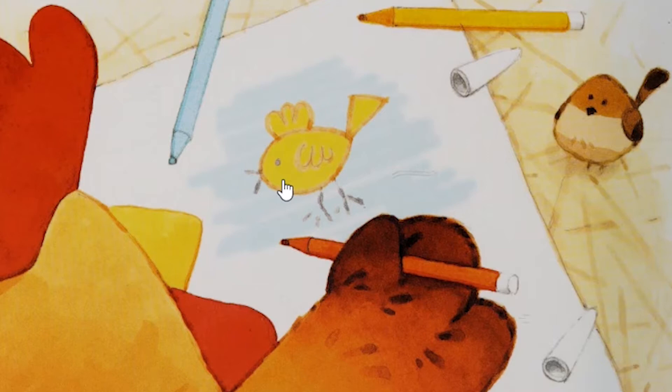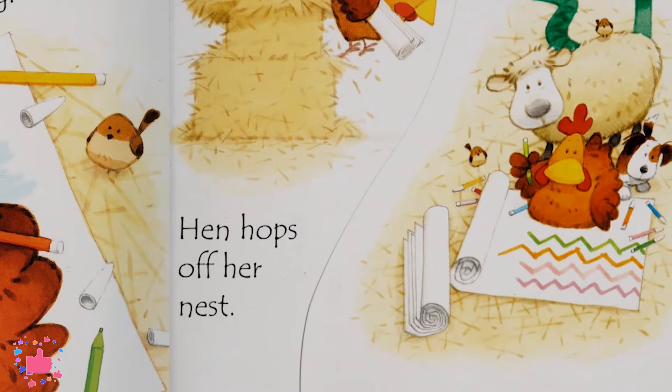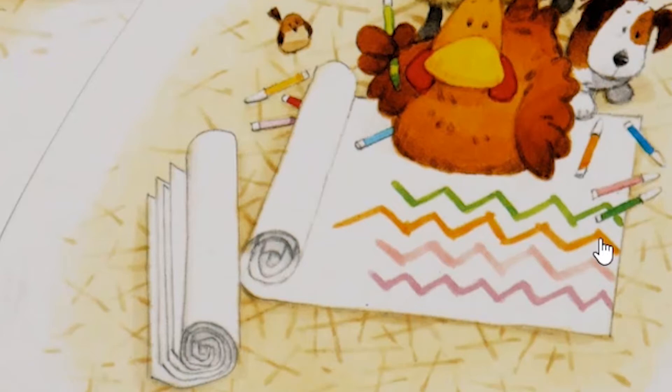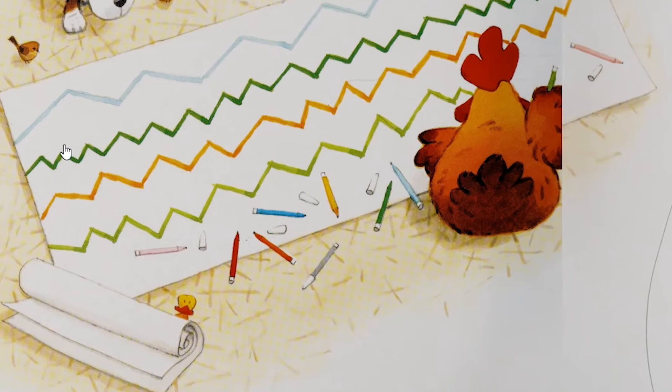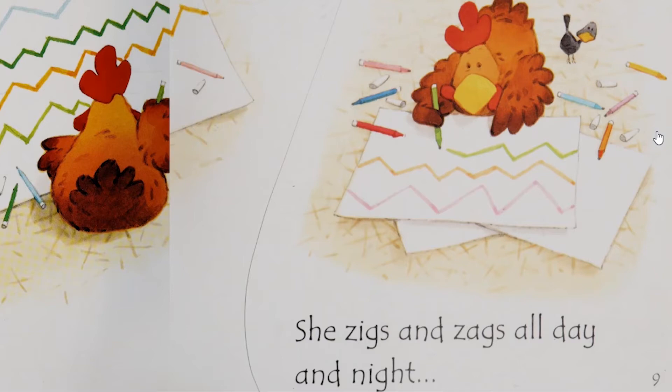Hen hops off her nest and says, "Drawing patterns is what I like best." I'm going to draw patterns — like zigzags, and more zigzags, and more zigzags. She zigzags and zigzags from left to right, all day and all night.